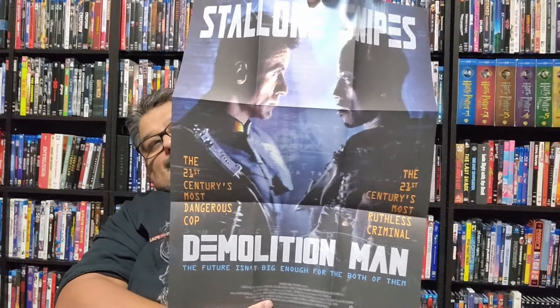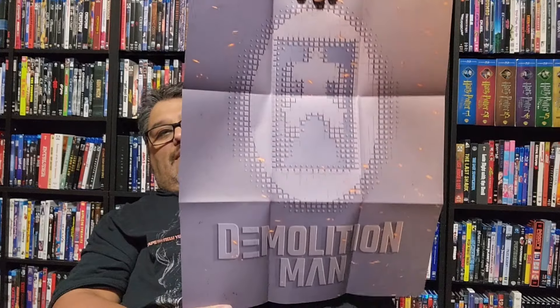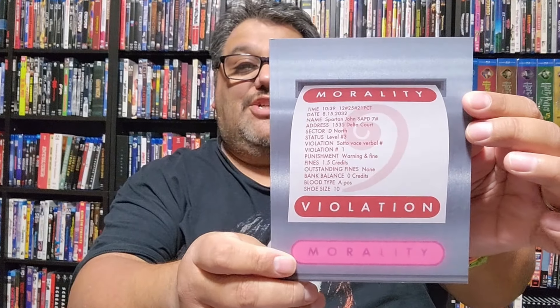On the other side of the poster you've got that new artwork. You've also got some stickers — 'Up in Hell' — and of course the infamous three seashells, which go in the bathroom just for fun. And finally you've got your booklet — 'Morality Violations' — which is pretty cool.